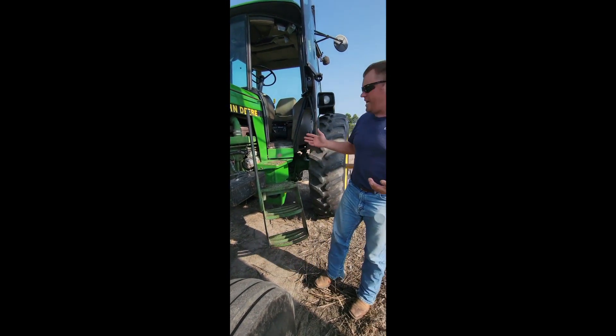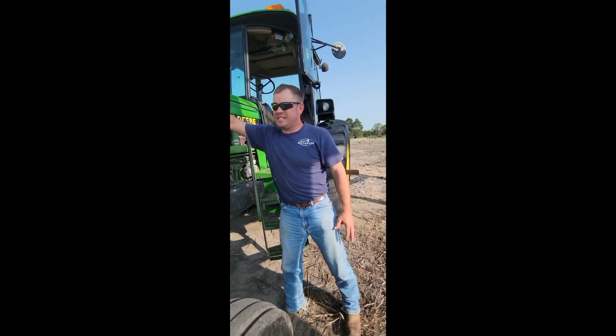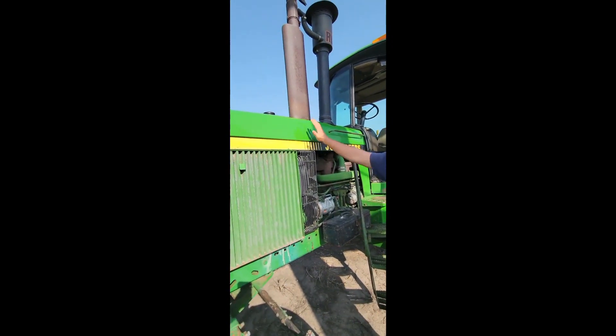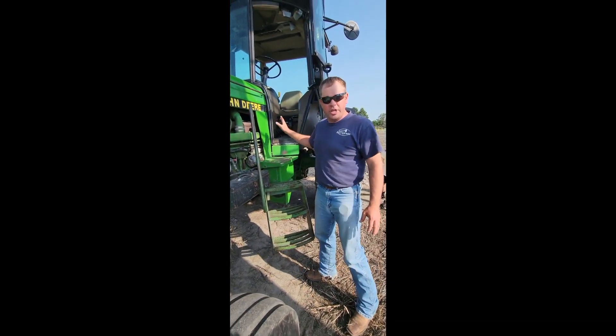This is one of the other tractors he has for sale, guys, as you can tell. He took great care of this thing. This is the original paint — this has not been repainted. The only thing they repainted was the rims on this one. The cab kit is in pretty good condition.